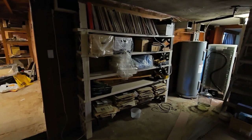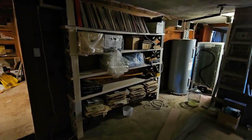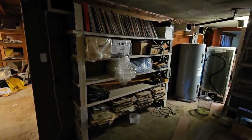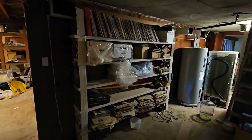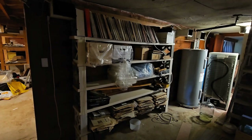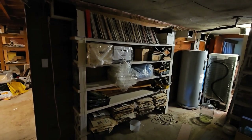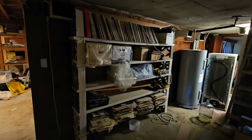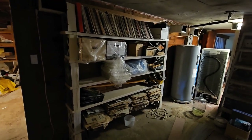This is the furnace room — still got that rack there to go through. Looks like his oldest albums are down here, probably the ones that are the most scratched and junky, ones that he just didn't have room for. He would have moved those down here most likely and kept the better ones upstairs.